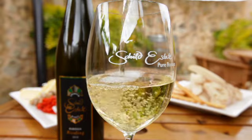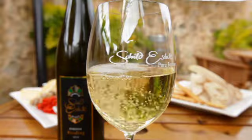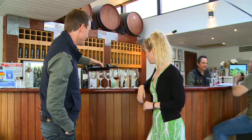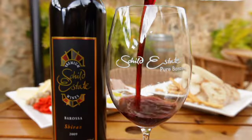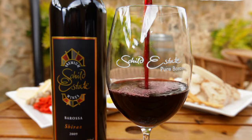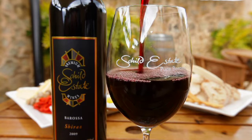So the first wine is our 2010 Barossa Valley Riesling. And what's the second one? Well, being in the Barossa, I guess we couldn't go past Shiraz. This is our 2009 Estate Shiraz, which really is designed to reflect the vineyards around this area of the Barossa.